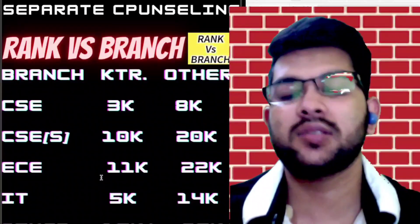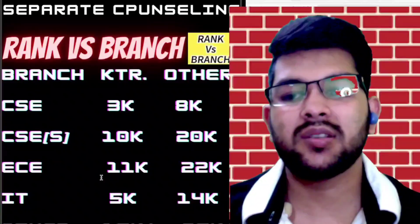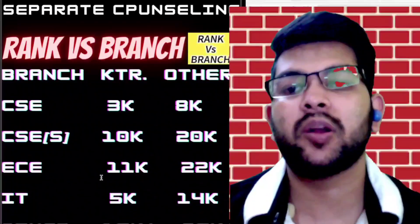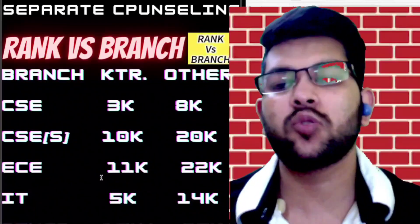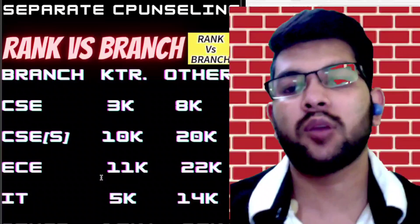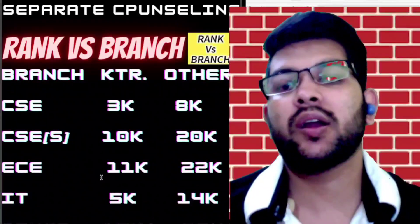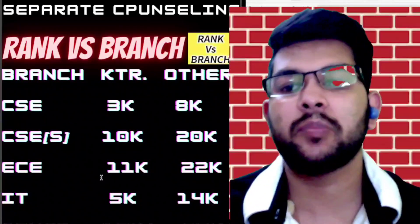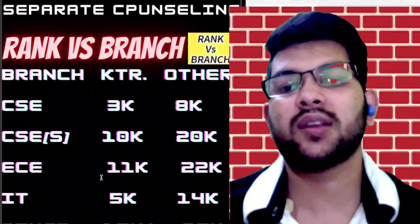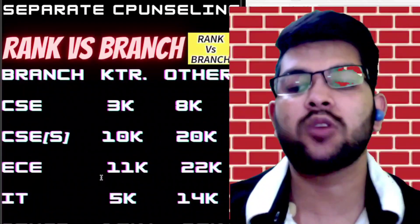There will be differences in cutoffs for civil, mechanical, electrical, and chemical branches, but these can be available at very low ranks. It depends on your rank and which branch you prefer. Once you register for my guidance, I will discuss all those things with you and your parents. I have already uploaded a full detailed video on KTR campus — covering scholarships, campus life, and everything — which you can find via the info button or description box.